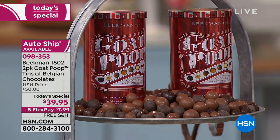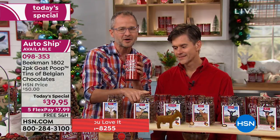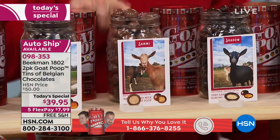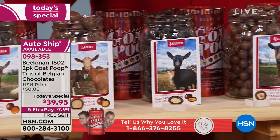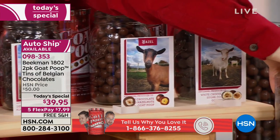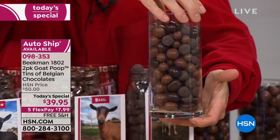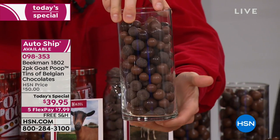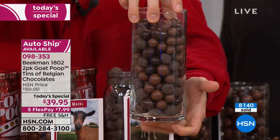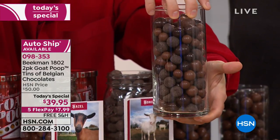Each tin is assorted, so you're getting the milk chocolate sea salt, the butterscotch pretzel, the dark chocolate sea salt caramel, the maple malt ball, the chocolate toasted almond, the chocolate hazelnut, and the white chocolate sugar cookie — all in a beautiful mix. We emptied out one can into a glass jar so you can see the full assortment — that's a pound of Belgian chocolate candies, and you're getting two of these.